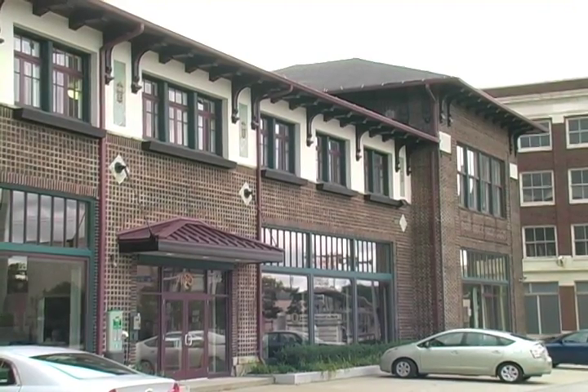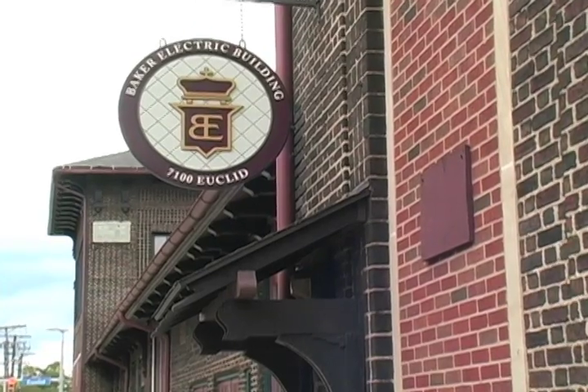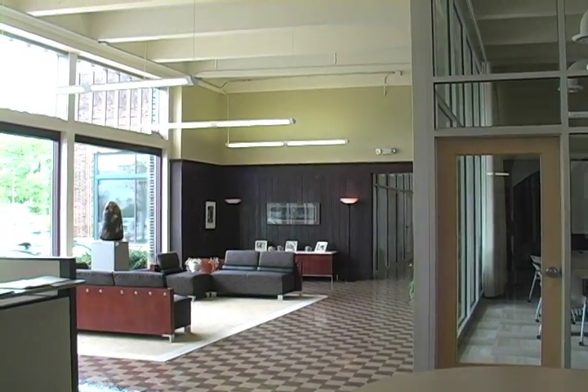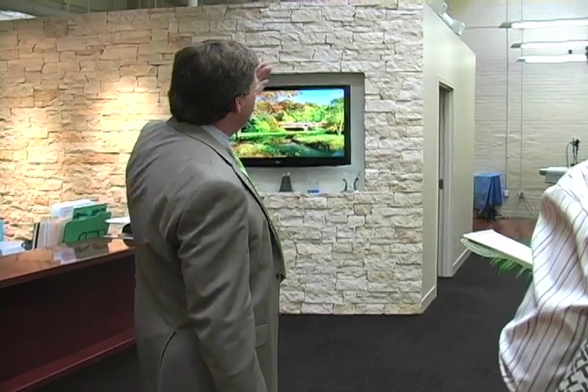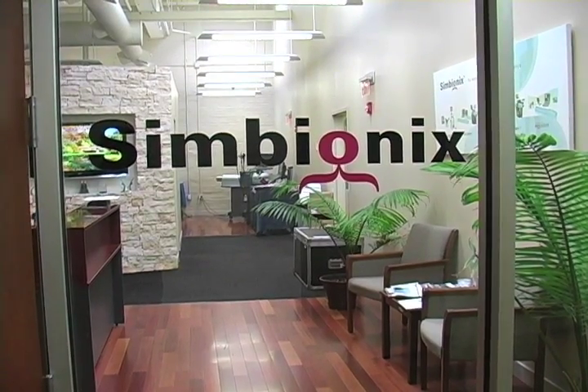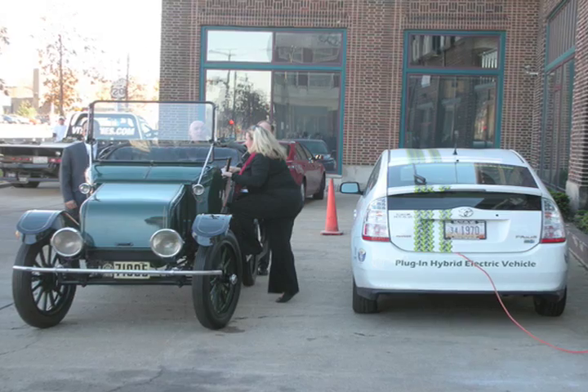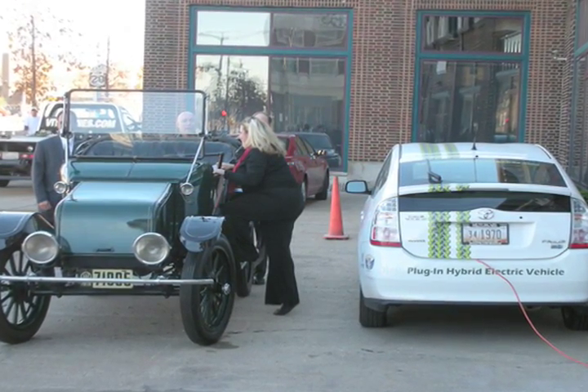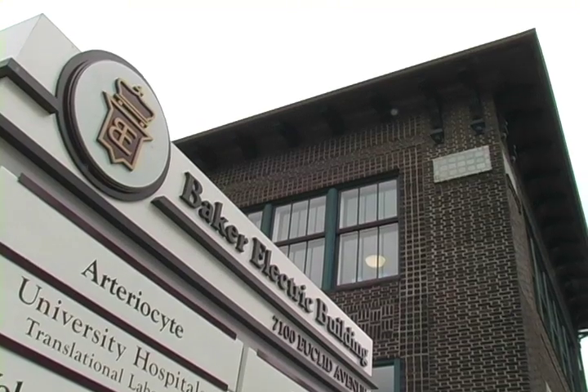The Baker Electric Building is a perfect example of past meeting present on Euclid Avenue. The one-time electric car showroom today serves as modern-day office space for technology companies and other tenants. Of course, the electric cars of yesteryear that once were displayed here, while seemingly ahead of their time, were not necessarily up to par with today's standards.